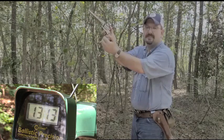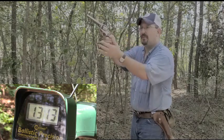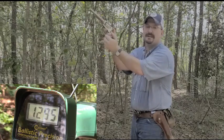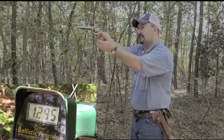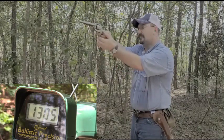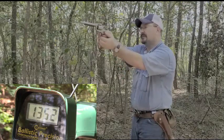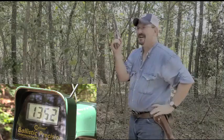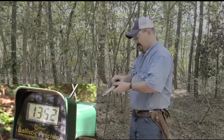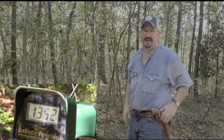1313 — pretty close to the velocity on the .22 Long Rifle rifle. 1295. I'm at about 10 feet. 1297. 1305. And I'm missing the gun — it's at 1352. All right, I'm clear. Let me go turn the chronograph and the camera off.